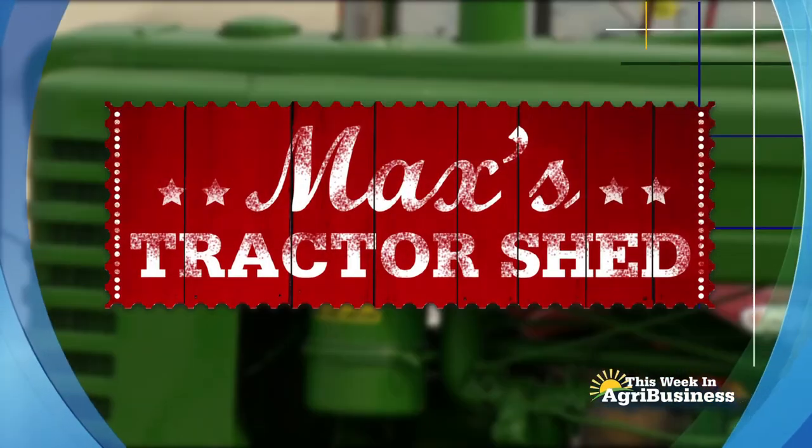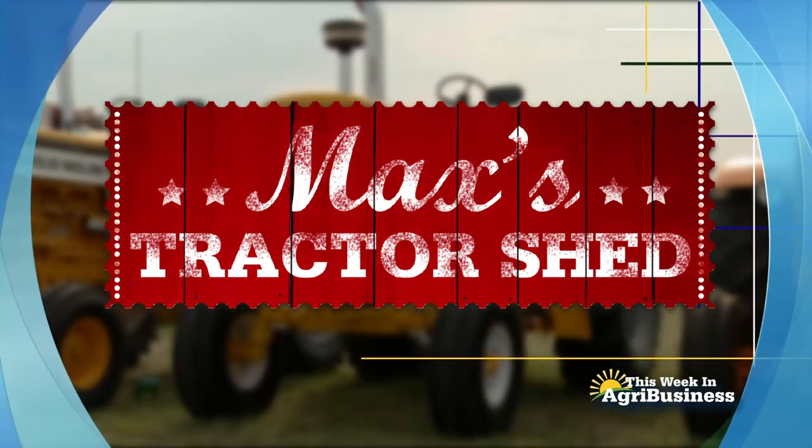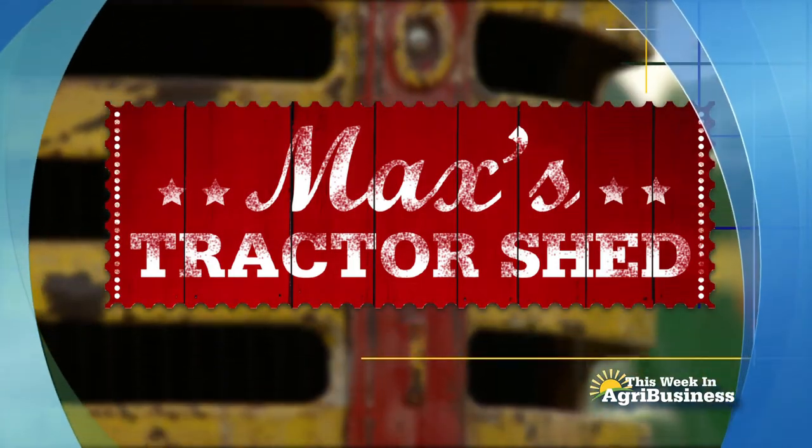Next, on This Week in Agribusiness, it's Max's Tractor Shed, spotlighting another great American tractor.